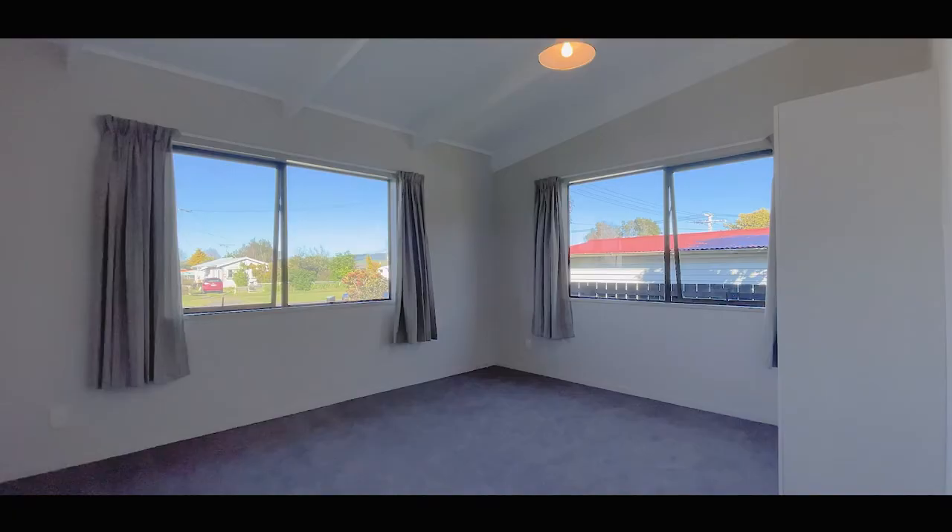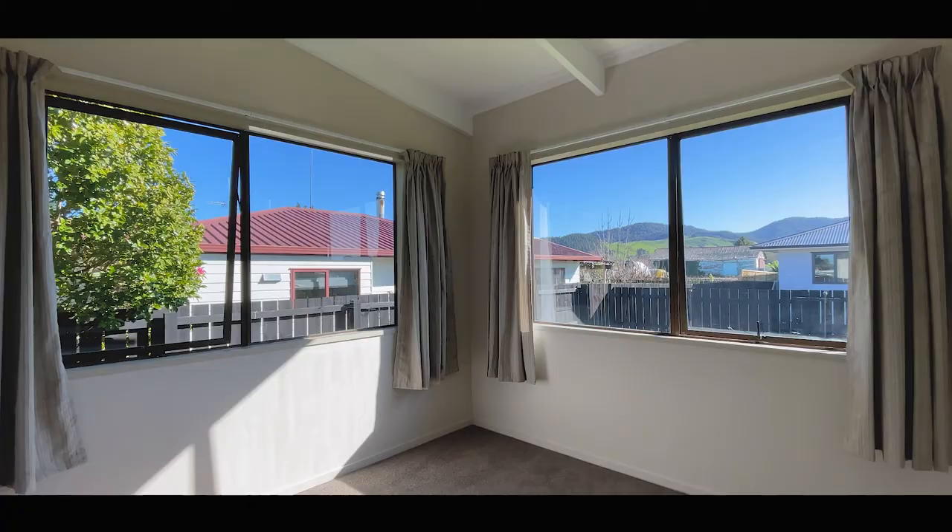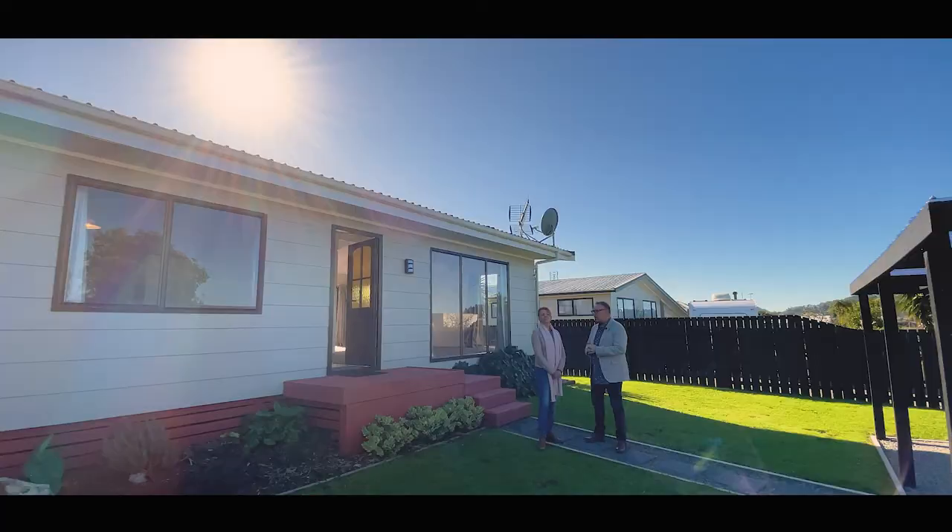The bedrooms are not short on natural light, with generous sized windows in all rooms. The master bedroom, located at the back of the house, benefits from all-day sun. All the bedrooms have been fitted with wardrobes.